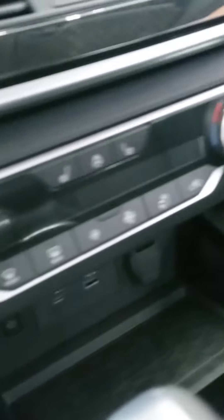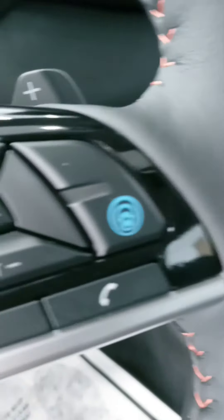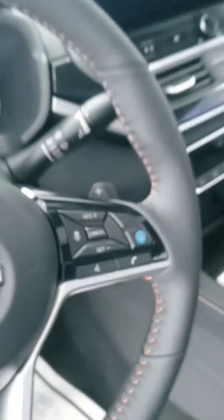Heated seats, heated steering wheel, plug-ins, more of that red stitching. ProPilot Assist — very cool feature, actually it's a combination of features.